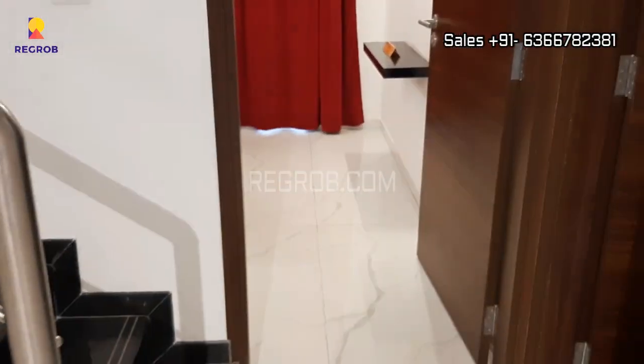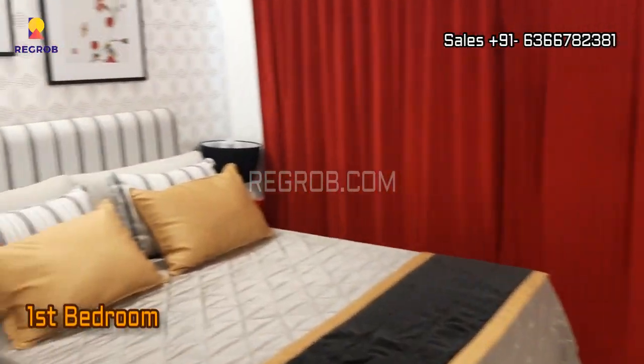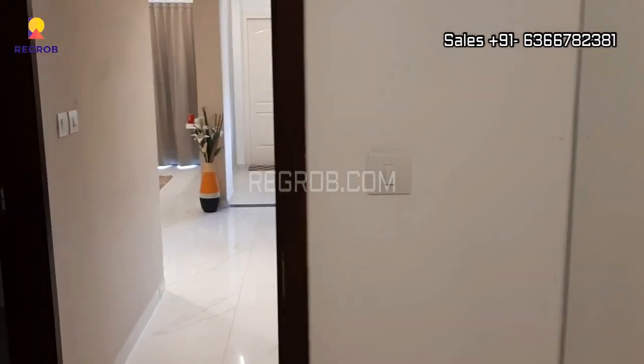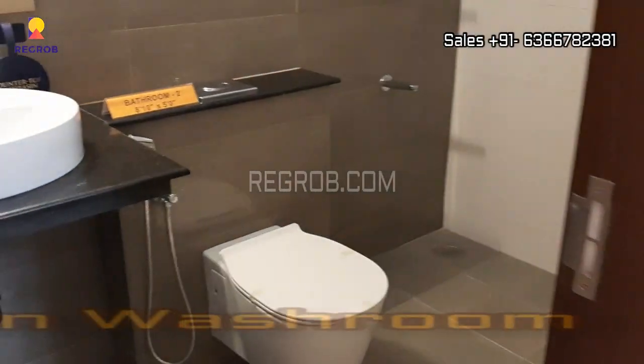Now we are heading towards the first bedroom. Here it is — this is the first bedroom of this villa on the ground floor. The room is finely crafted, and outside this bedroom we have a common washroom.